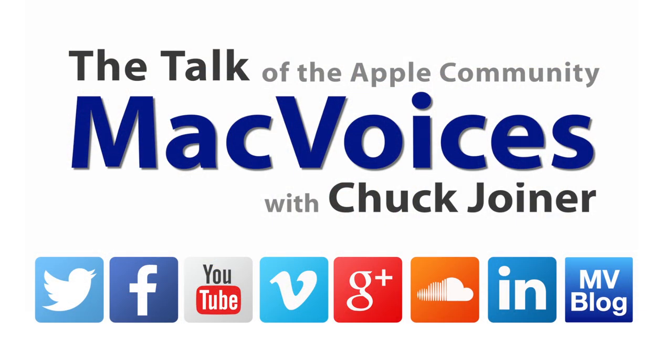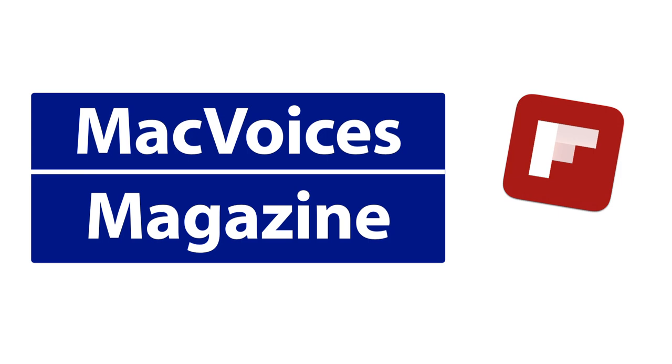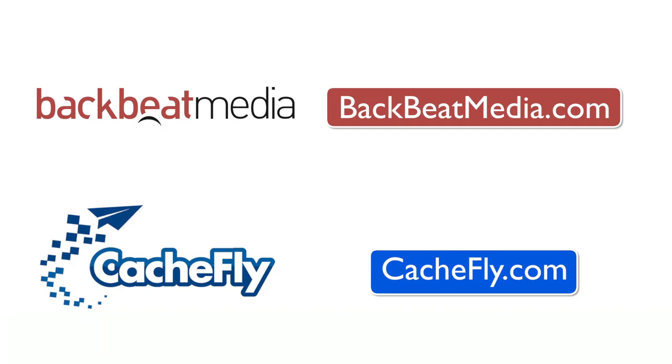Excellent. Thank you so much for the time. Folks, we'll have more from CES and probably more from the sports area at CES. I'm Chuck Joyner. Thanks for watching. Join the MacVoices Facebook group, and get more out of your Apple tech with MacVoices Magazine, free on Flipboard. If you find value in it all, consider supporting us at Patreon.com/MacVoices. Advertising handled by BackBeat Media at BackBeatMedia.com. Bandwidth provided by CacheFly at CacheFly.com.